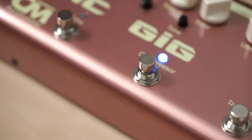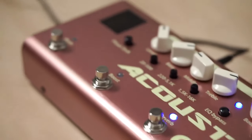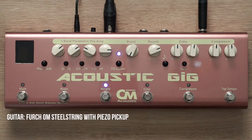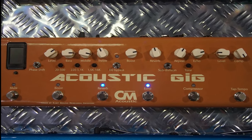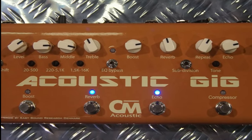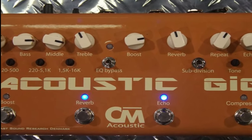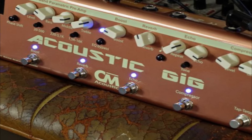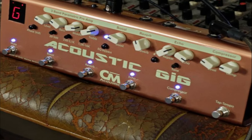Price: 479 pounds, $630. Model: NA. Effects: 5 — Preamp, Compressor, Echo, Reverb, and Boost. I/O: 1 quarter-inch input, 1 quarter-inch output, 1 XLR output.